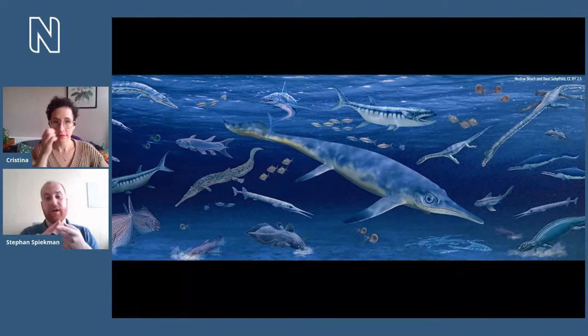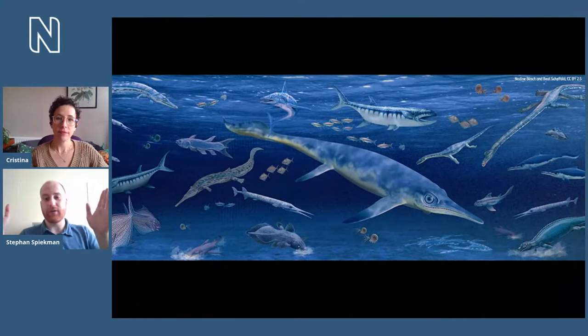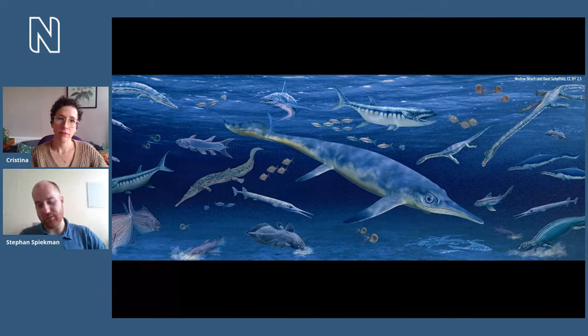Today we're going to be focused on the fossil marine reptiles of the Triassic. Ichthyosaurs and plesiosaurs were quite big and there were loads of them later in time. The whole period when dinosaurs were dominant — the Triassic, Jurassic, and Cretaceous — is called the Mesozoic, also known as the age of reptiles. During the Jurassic and Cretaceous, the dinosaurs were dominant on land, while in the water it was mainly the ichthyosaurs and plesiosaurs. But in the Triassic, all of this was still developing and evolving.